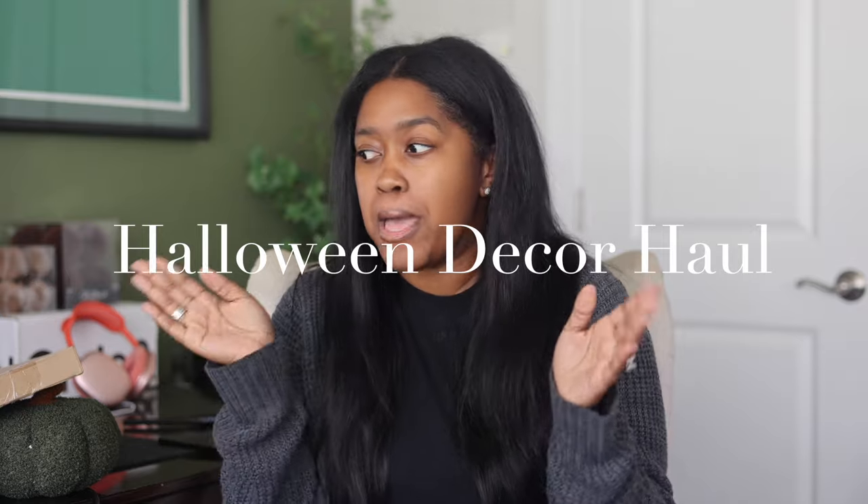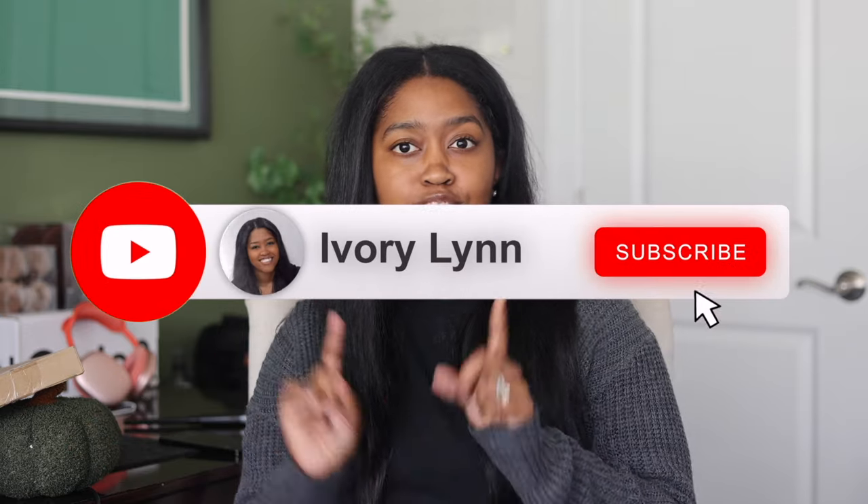Hi everyone, welcome back to my channel, or welcome if you're new here. Today I want to do a Halloween decor haul because I just went shopping. This year I kept it on budget — I don't think I spent more than 70 dollars, so very low cost items. I'm going to make it work with my old decor; I was not about to go spend a couple hundred this year — it's not that type of economy.